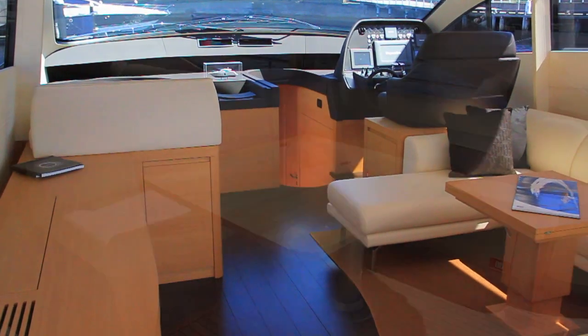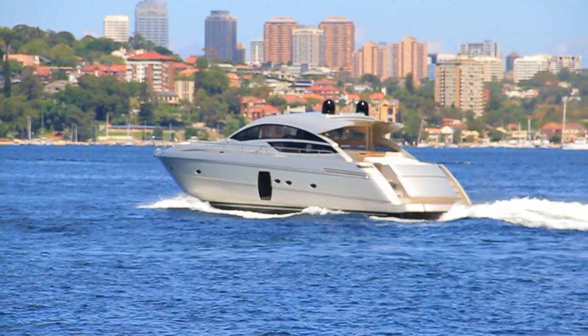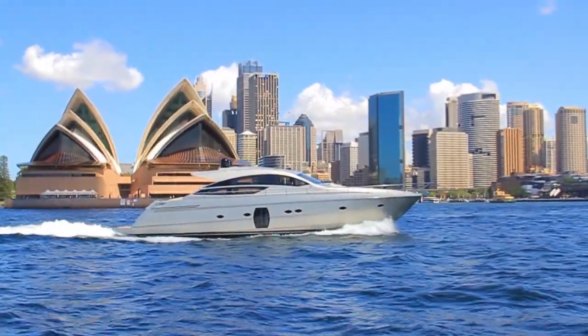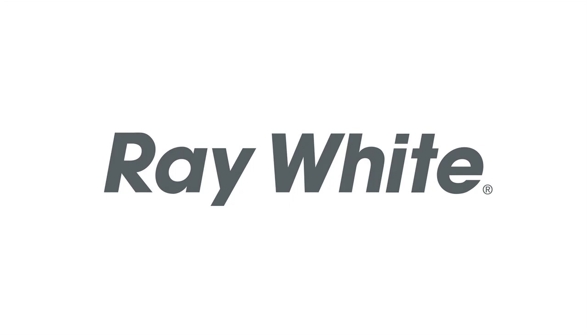Completed in 2012, this as-new vessel is your reward for your past efforts and is ready for you to take on the world. With the Pershing 64, boating is being raised to a whole new standard.